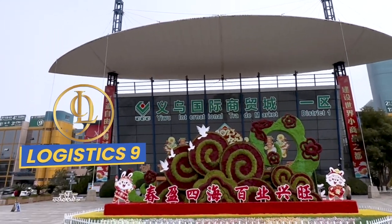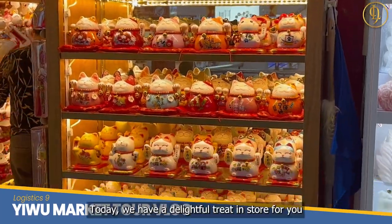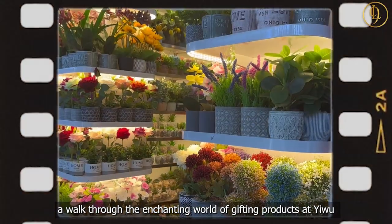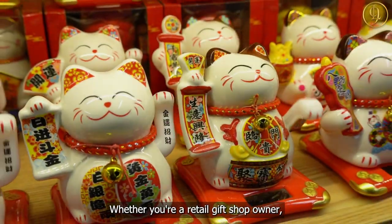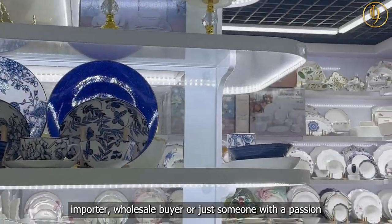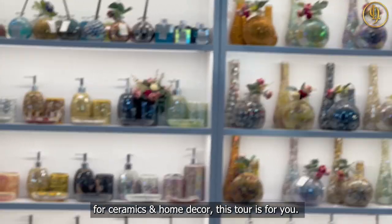Hey there! Welcome back to another episode of Logistics 9's Yuwu Market Tour Vlog. Today we have a delightful treat in store for you — a walk through the enchanting world of gifting products at Yuwu International Trademark. Whether you're a retail gift shop owner, importer, wholesale buyer, or just someone with a passion for ceramics and home decor, this tour is for you.